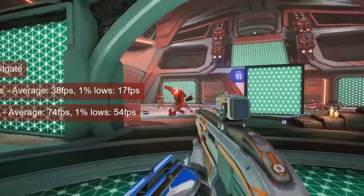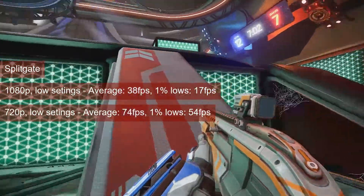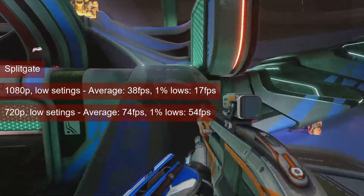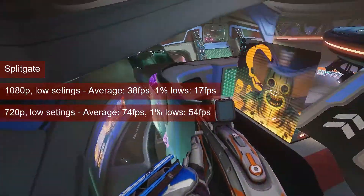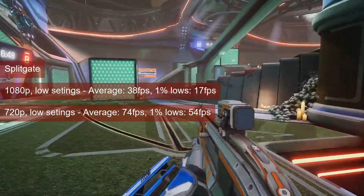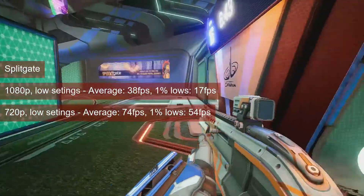Splitgate struggles at 1080p low settings, with the average at 38 FPS and 1% lows at 17. Definitely not recommended for multiplayer, and the only way to gain performance is to drop the resolution to 720p. This will raise the average to mid-70s and the 1% lows to mid-50s, which is much more adequate for the multiplayer title.